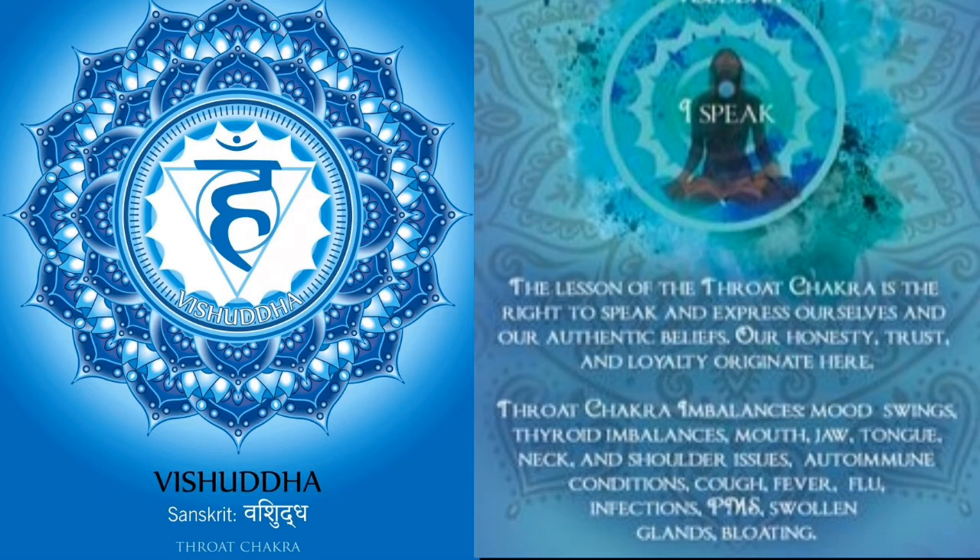Throat chakra, also called Vishuddha chakra, is associated with self-expression problems, deception, and manipulative communication. This chakra is related to your ability to speak from your heart and mind with clarity, and to listen with compassion. Symptoms include: throat or jaw pain, habit of grinding teeth, pain or stiffness in the neck, talking all the time without knowing when to stay quiet, and inability to speak up, set boundaries, or stand up for yourself. If you experience these, you may have an imbalance in the throat chakra.